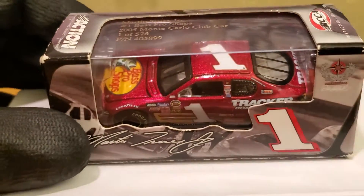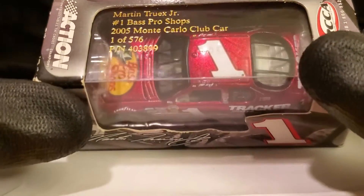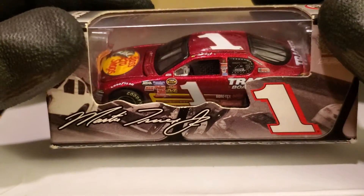What's up diecast collectors, this is OBB the diecast news guy bringing you another NASCAR diecast review. This is not a promo car but it is a rare car — only 576 of this diecast were produced in the 1:64 RCCA Elite scale. We're talking about Martin Truex Jr. in his 2005 Bass Pro Shops Monte Carlo for Dale Earnhardt Incorporated racing.